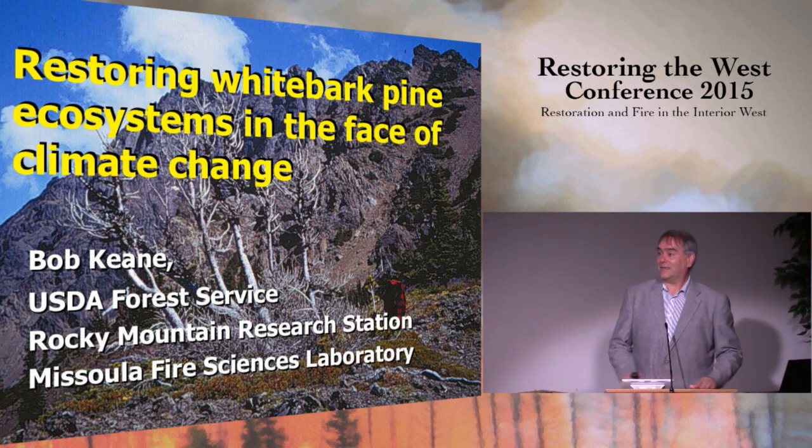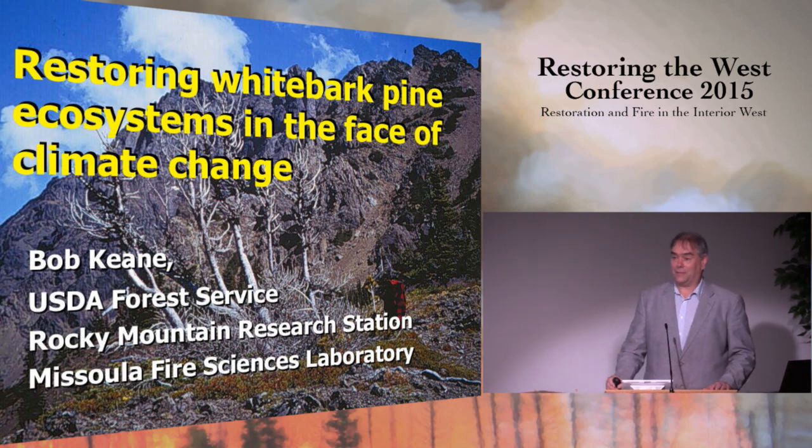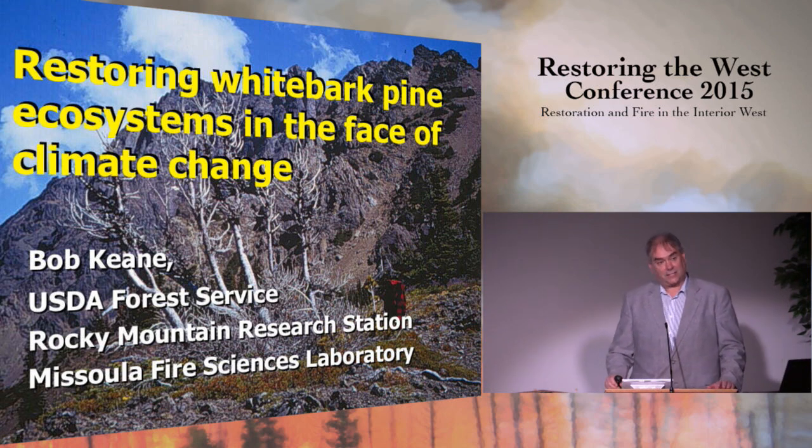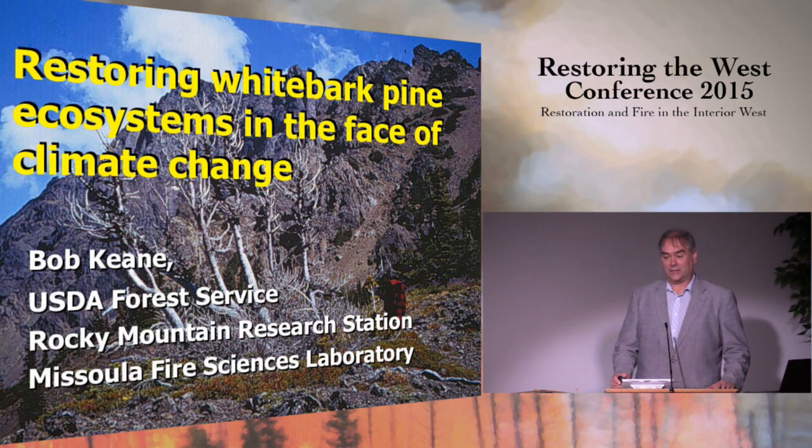Thank you very much, and thank you all for coming, and thank you to the organizers for asking me to talk today. I'm pleased to present a subject that is very near and dear to my heart and some people in the audience. When you talk about restoring the West, please don't forget this little-known but very important ecosystem that we have in the northern Rockies called the whitebark pine ecosystem.